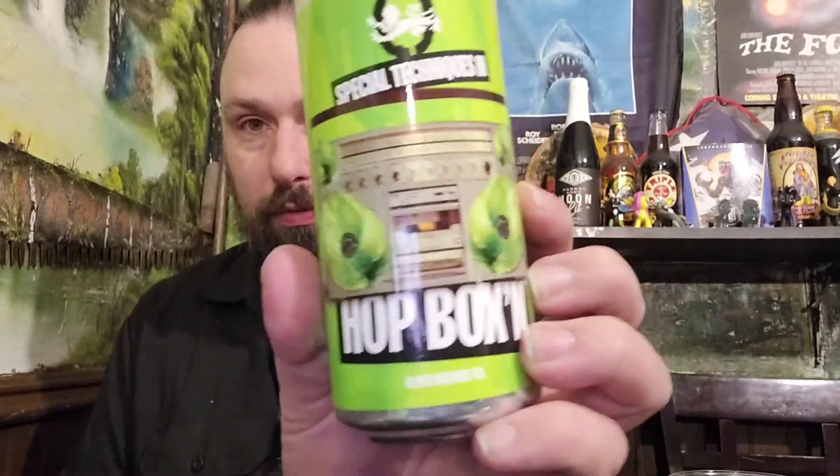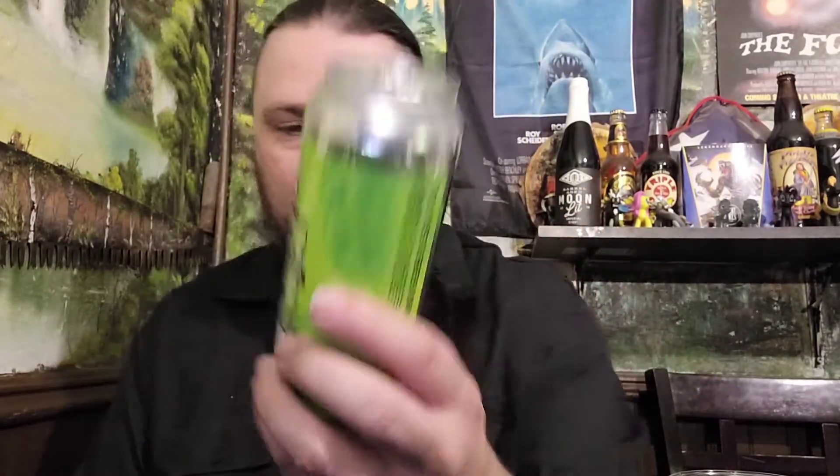Hi guys, Paul here from PA Brewing, and this is one from the Oliver Brewing Company from Baltimore, Maryland. I've done a lot of Oliver on the channel, haven't done it recently. 8% alcohol by volume, special techniques in hot boxing — so all that stuff. This is Oliver Brewing Company double dry hop, double India pale ale, 8% alcohol by volume.